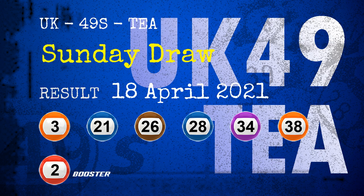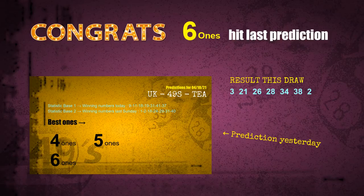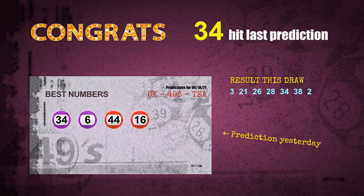Congratulations to friends who bet on six ones, four ones, number 34, purple balls, and red balls — all hits. Six ones: a hit. Four ones: a hit. Purple balls: a hit. Red balls: a hit. Number 34: a hit. Congrats to all winners.